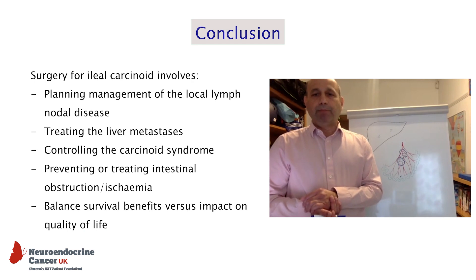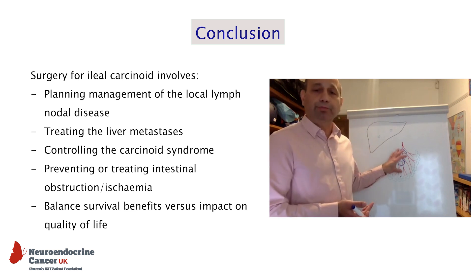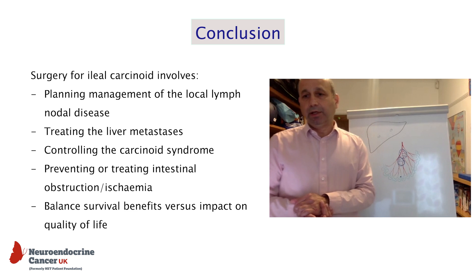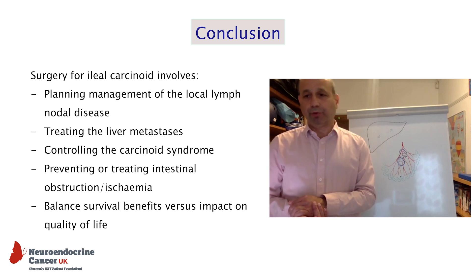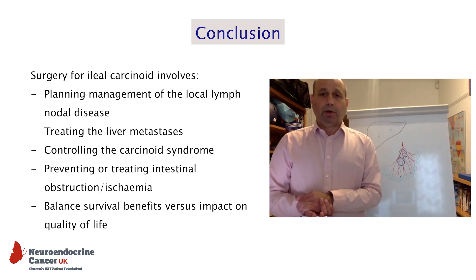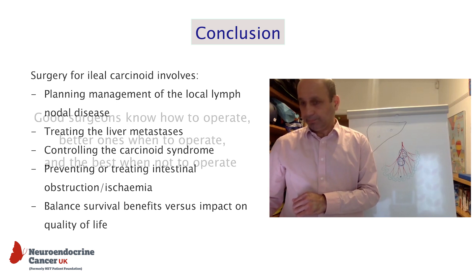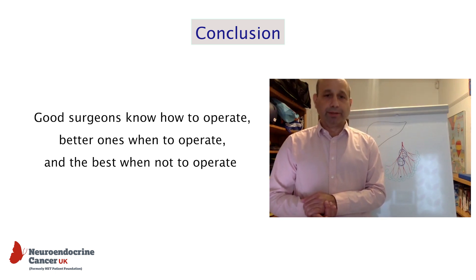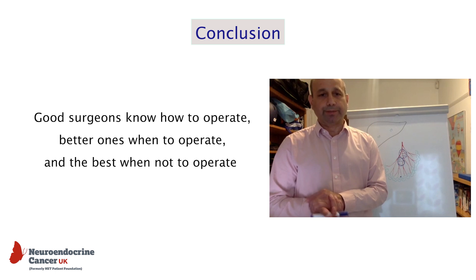In conclusion, managing ileal carcinoids requires a multidisciplinary team. We have to think of how to manage the mesenteric lymph nodes, how to manage the liver metastases, and how to control hormone production to deal with carcinoid syndrome. Most importantly, we have to balance the effects of treatment on long-term quality of life rather than pursuing survival benefit alone. There's an old adage that surgeons spend many years learning how to operate, but after that, you need many more years to learn when to operate and when not to operate. Thank you very much.